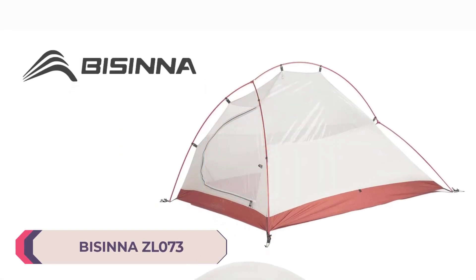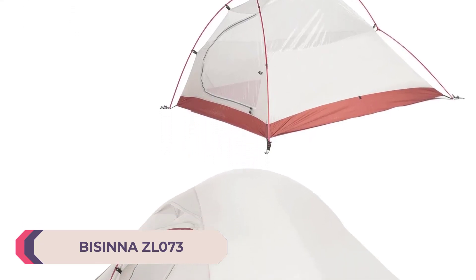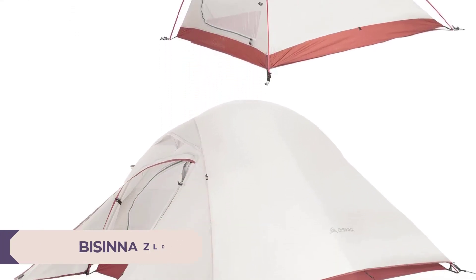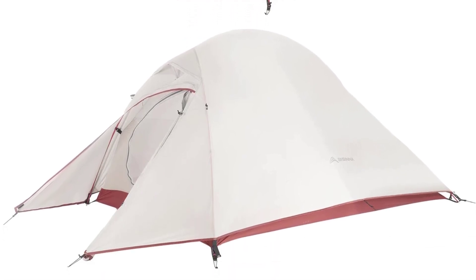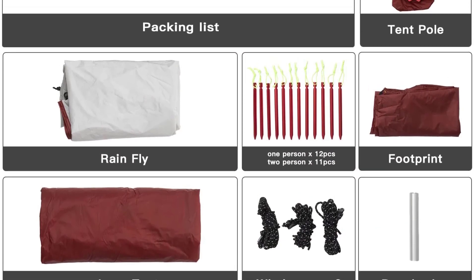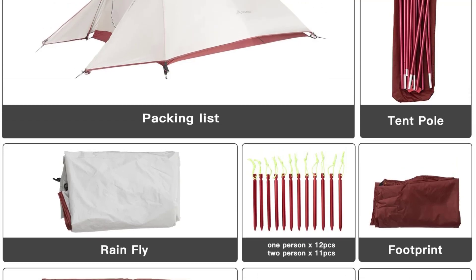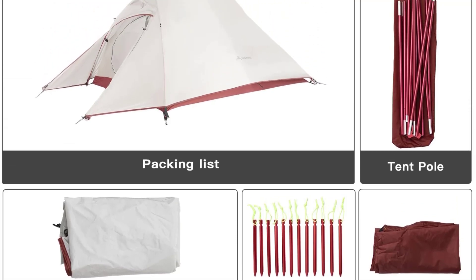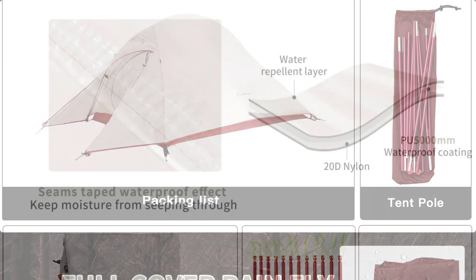Number 3: Bicina ZL073 Camping Tent. The ZL073 features a two-person, double-layer design that is perfect for backpacking and trekking adventures. The tent is constructed with durable nylon fabric, making it resilient against various weather conditions. With a waterproof index of over 3000mm for both the bottom and outer tent, it provides excellent protection against rain, ensuring a dry and comfortable interior.